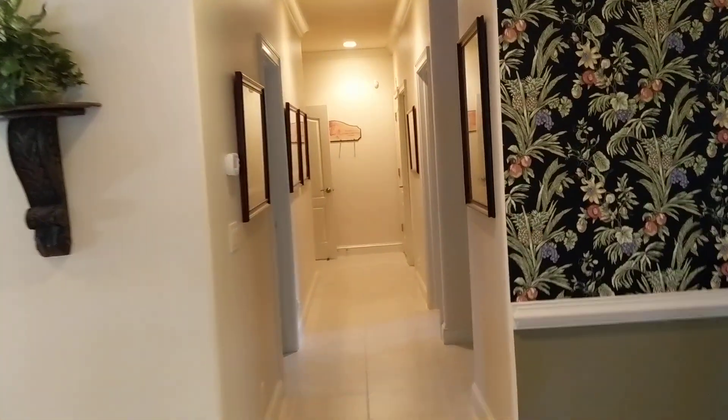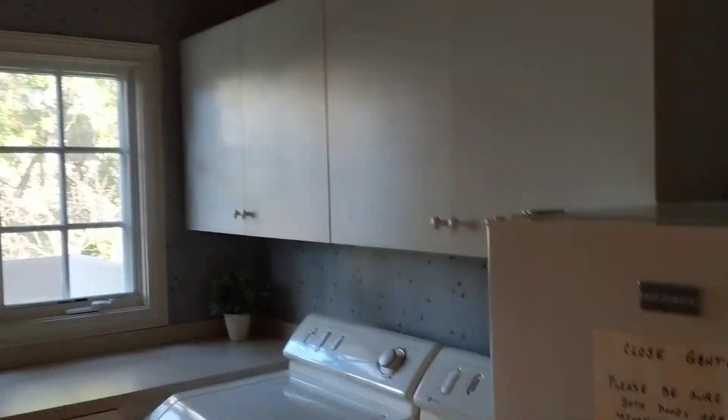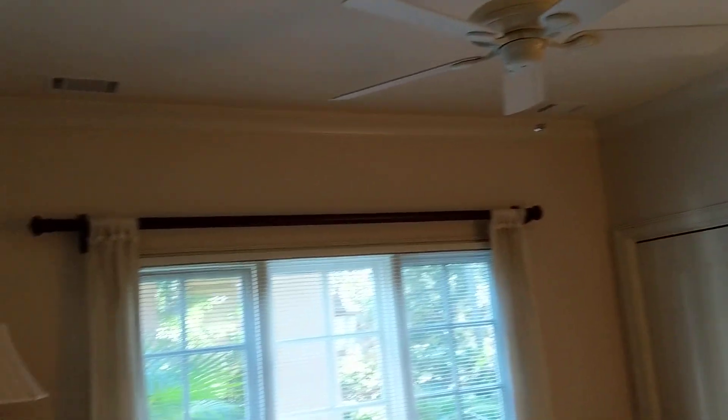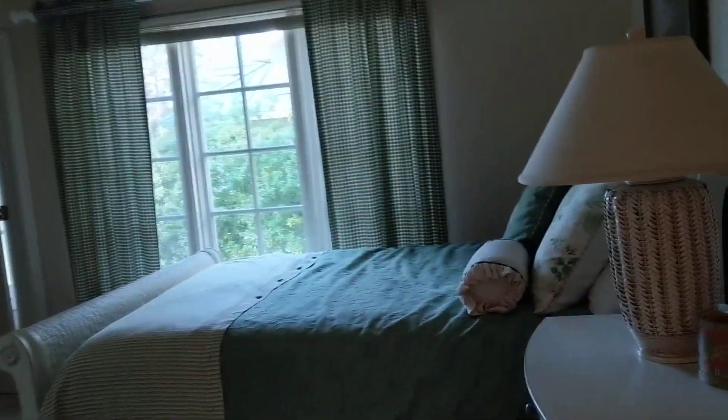Coming back past the dining room is the laundry — a good size laundry room with attic access and an extra fridge. There's a front bedroom with crown molding — it's not a large room, but functional, with a queen size bed. And then you have another bedroom here as well.